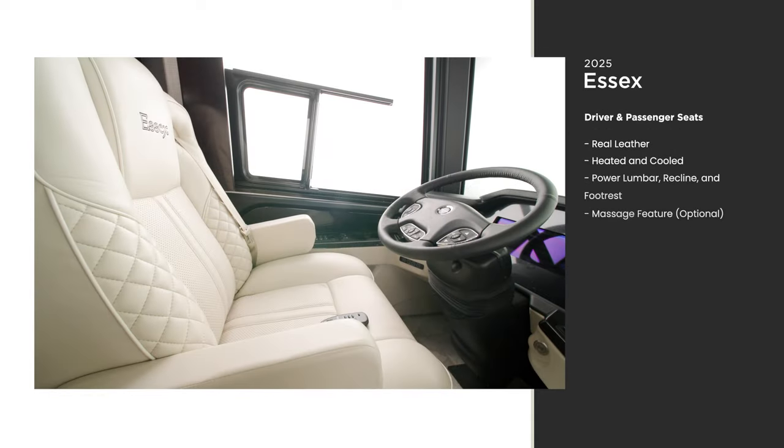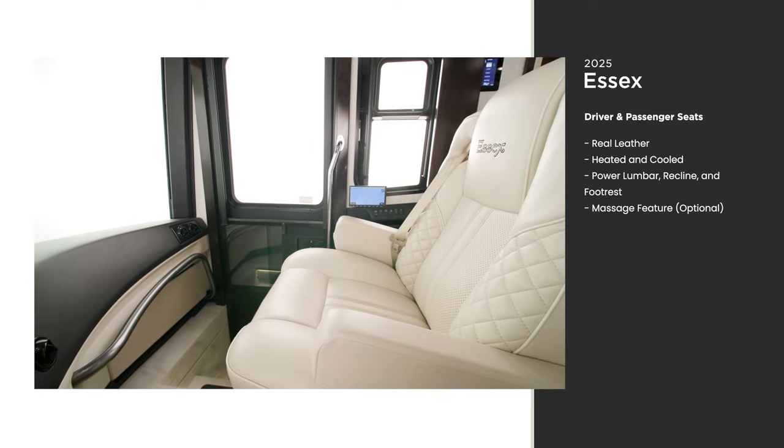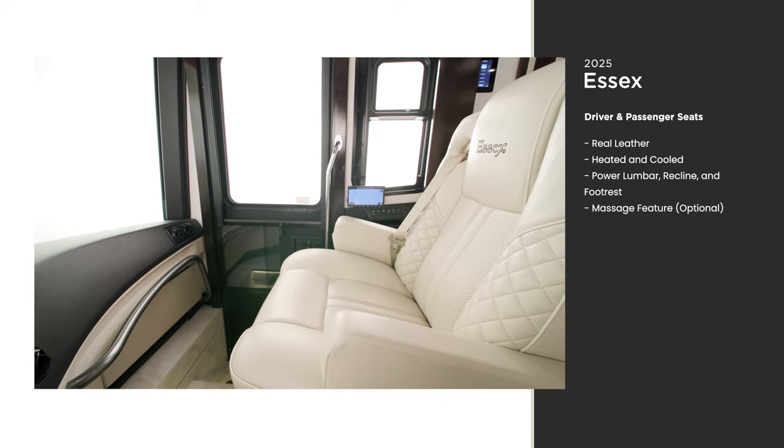Luxury means focusing on the finer details. That's one reason why all the furniture throughout the Essex, starting at the captain's chairs, is covered in real leather.